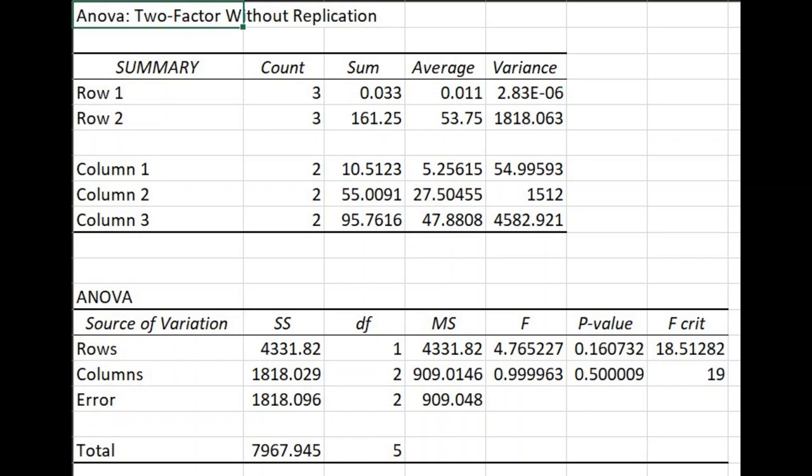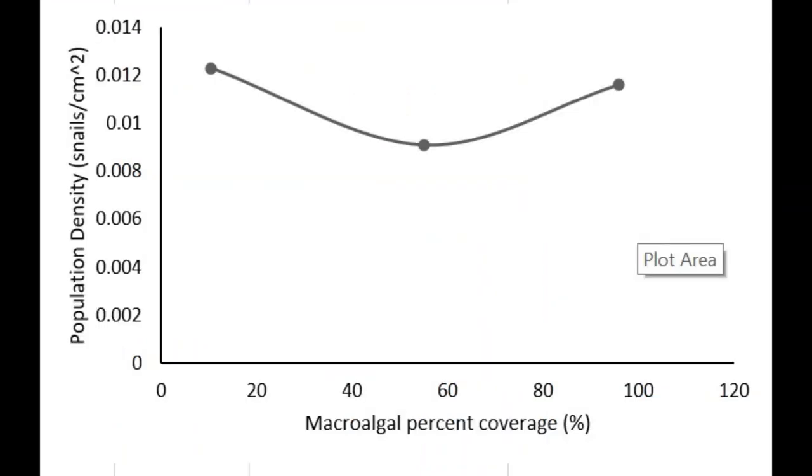I used this data to conduct a two-way ANOVA, giving me a p-value. My p-value from running the ANOVA was 0.16, which is a non-significant p-value, which I will interpret later. I also graphed the percent coverage of macroalgae against the density of the snail population.